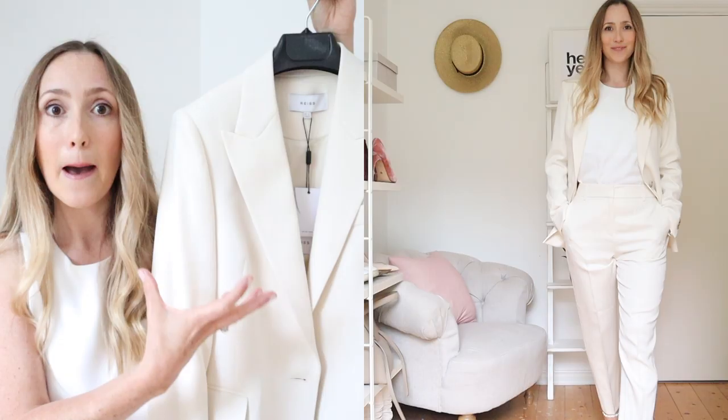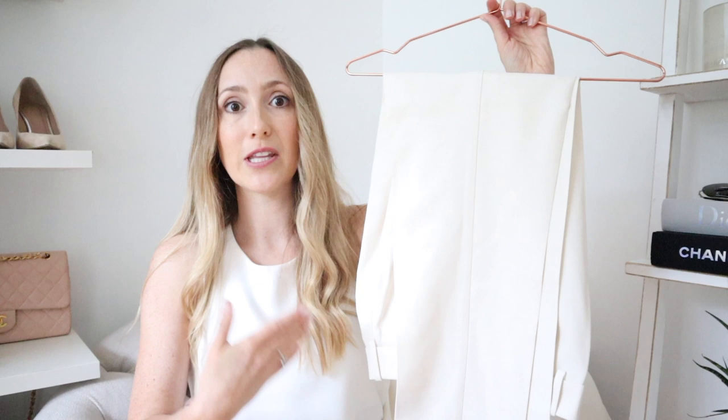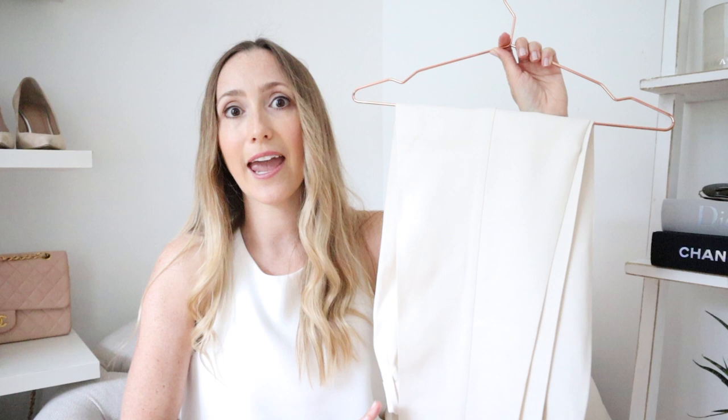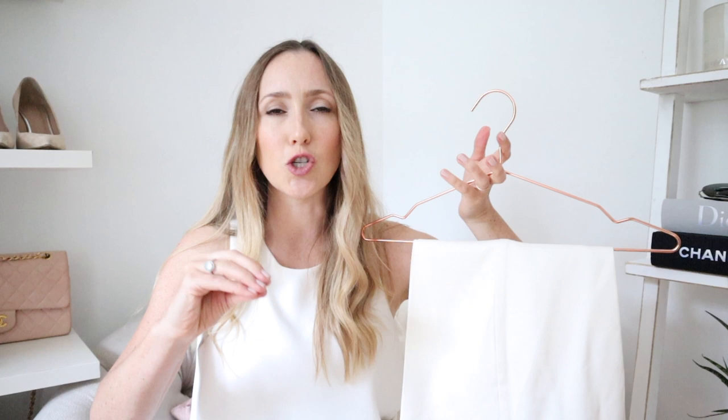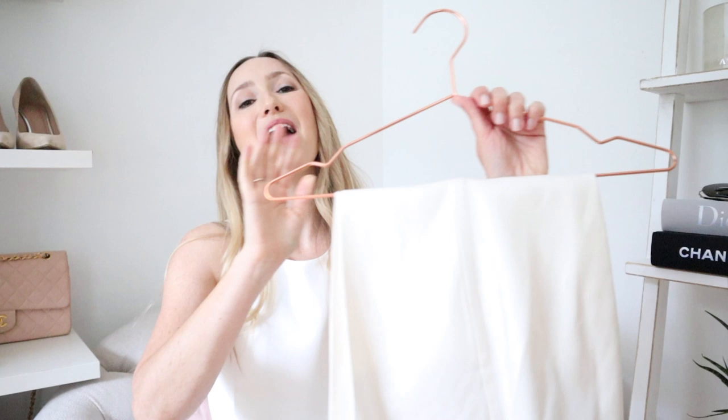Paired with these trousers — obviously made out of the same buttery silky material — they fit like a dream. They're high-waisted, fit in all the right places, a gorgeous length, and they just look so classy. If you can keep them clean and spotless, together or separately they're just beautiful. This has to be my favorite thing I got in the Reiss haul. It is stunning. I would love to wear it to a party or just anywhere — I felt a million dollars wearing it.